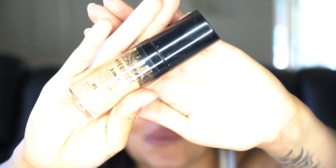Next we're moving on to the rest of the face. This is going to be a little funny because I'm pretty sure this foundation doesn't match my skin tone anymore — it's the Milani Conceal and Perfect 2-in-1 Foundation.